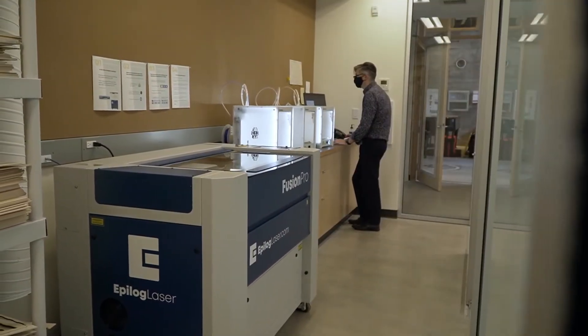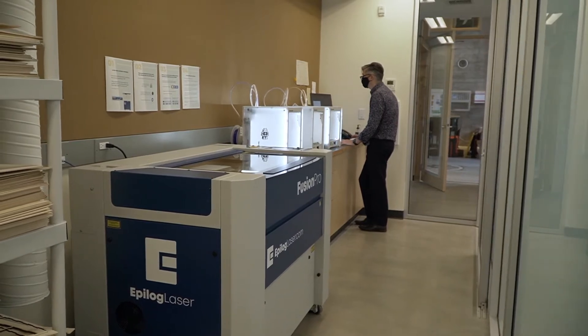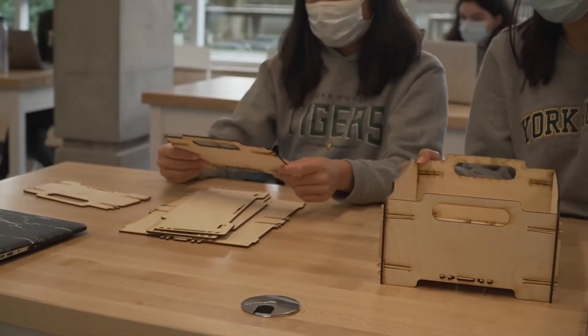They have an opportunity to explore problems, research, come up with solutions, ideate, prototype. And they have at their disposal all of the tools necessary to make that come to life.